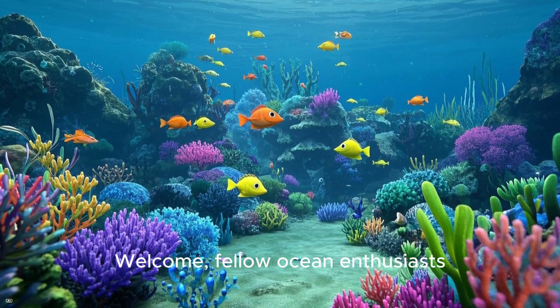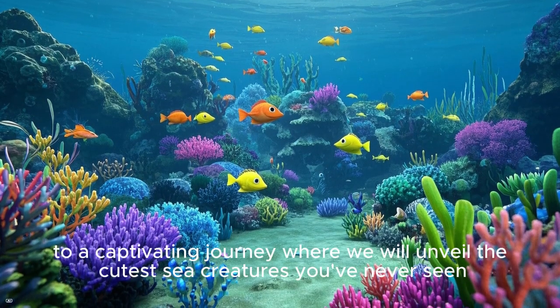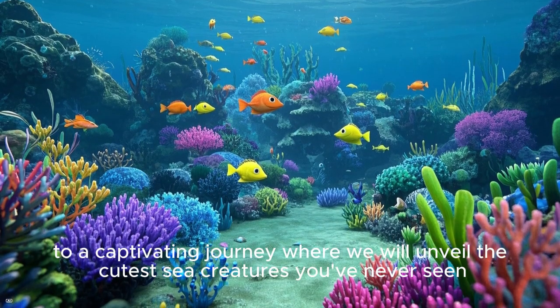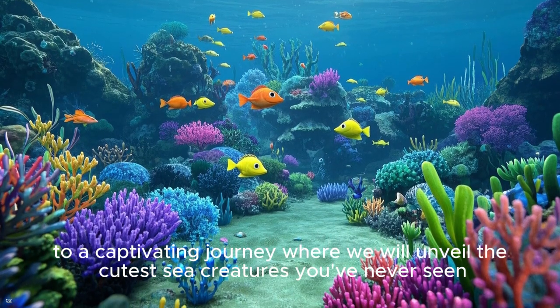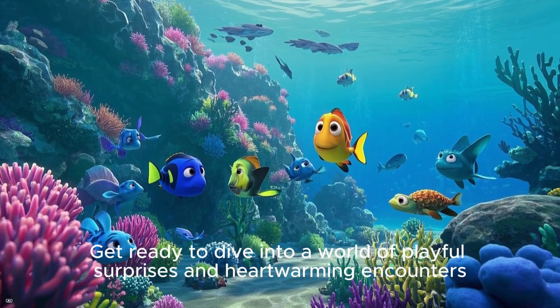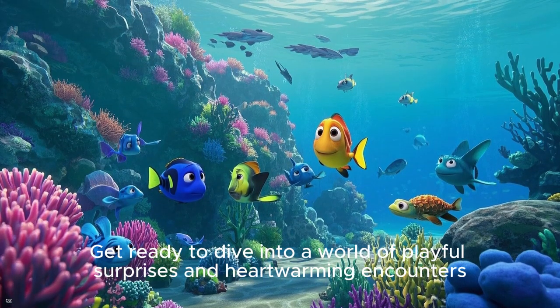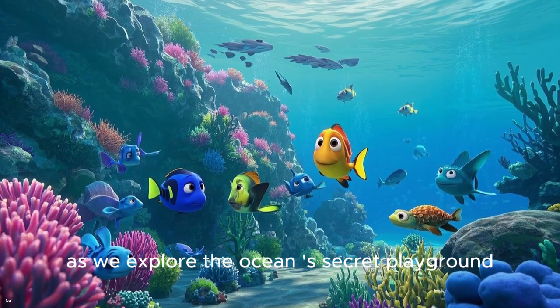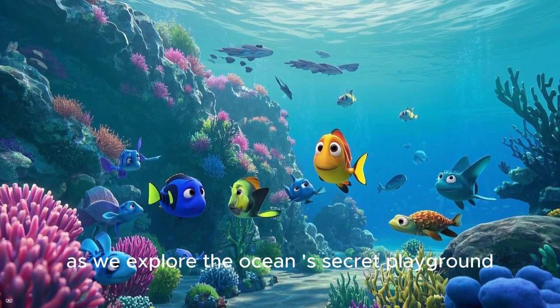Welcome, fellow ocean enthusiasts, to a captivating journey where we will unveil the cutest sea creatures you've never seen. Get ready to dive into a world of playful surprises and heartwarming encounters as we explore the Ocean's Secret Playground.